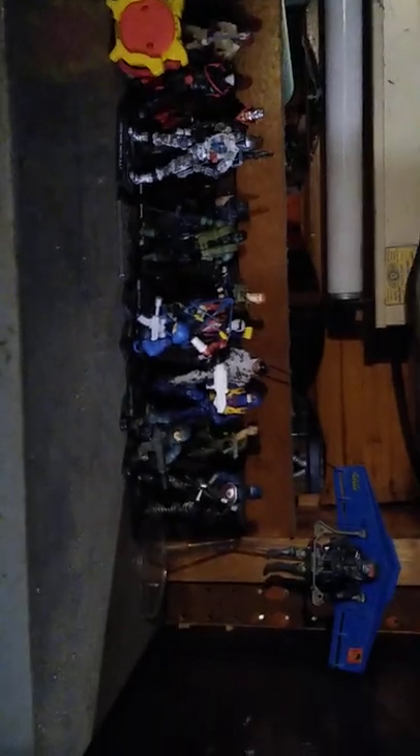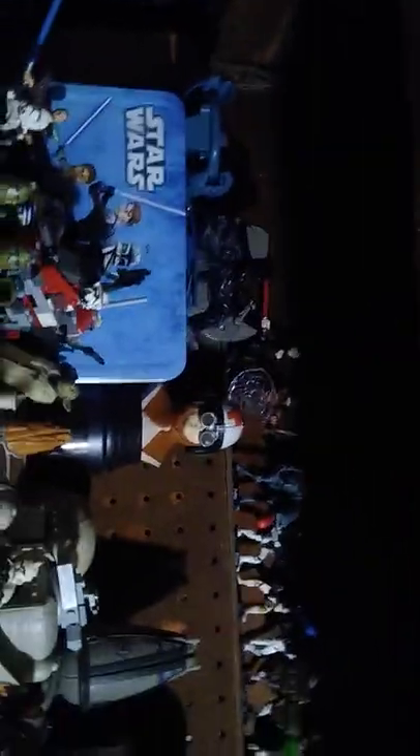Ain't that impressive, huh? Over here, we got some random Star Wars figures, and they just look that good up there. Among them is Legos and Tactics.